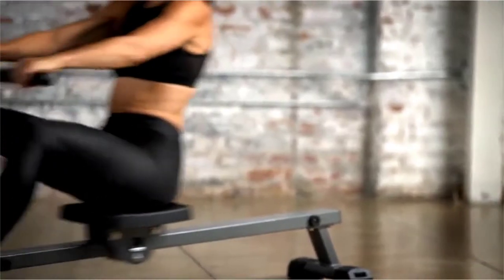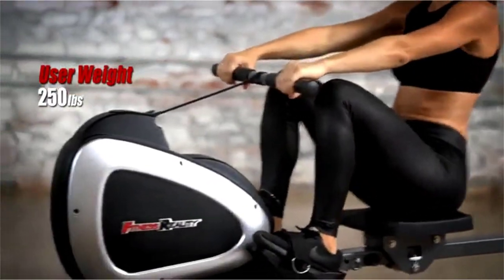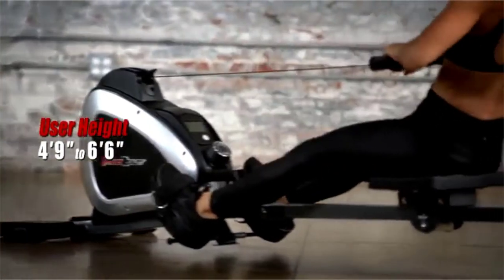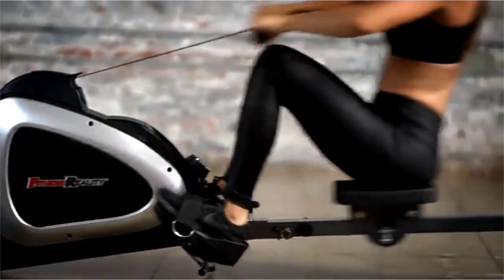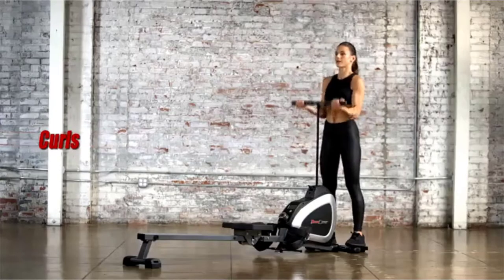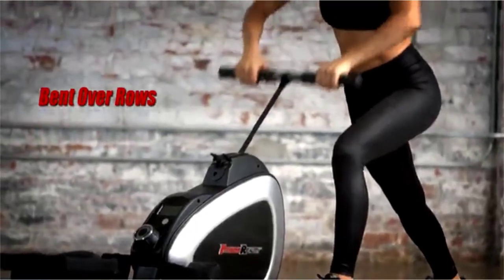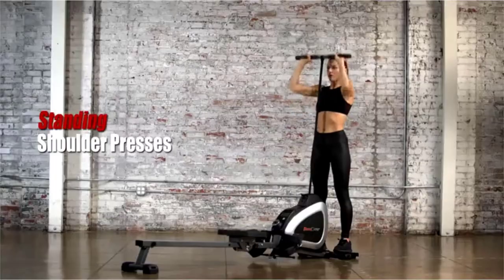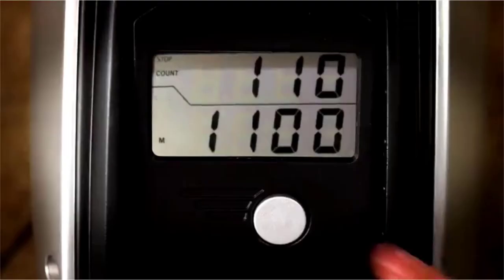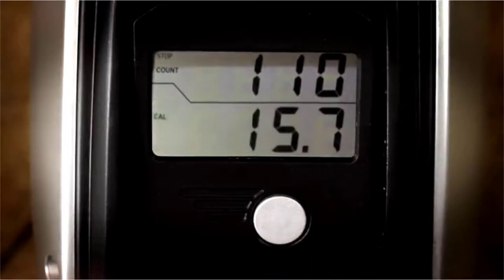The Fitness Reality 1000 Plus Rower can accommodate up to 250 pounds of user weight and users from 4 feet 9 inches to 6 feet 6 inches tall. It's especially designed to provide additional exercises for full-body, low-impact workouts. With the front stabilizer foot pads, you can safely do curls, upright rows, bent over rows, front raises, triceps extensions, standing shoulder presses, and more.